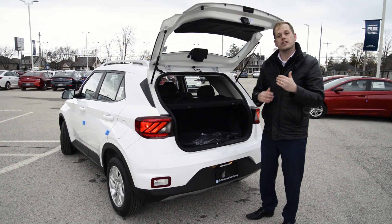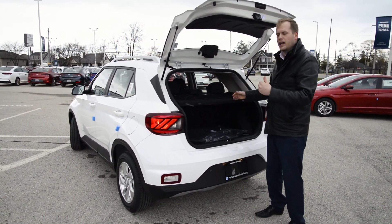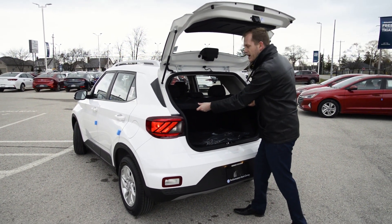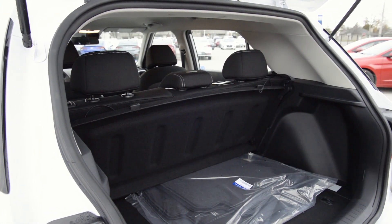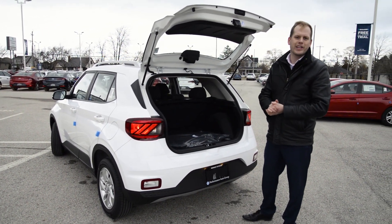Hyundai is always thinking of ways to make things more convenient for their customers. This privacy cover is always a trouble spot — where do you store it when you're not using it? Hyundai's come up with a great solution on the Venue. With three easy steps — pull out, lift up, and slide down — it tucks away so you have access over top if you need it, maybe for a hockey stick, or it just stays out of the way if you don't.